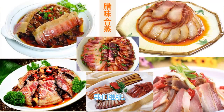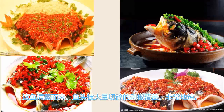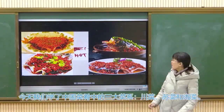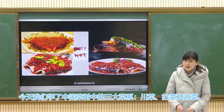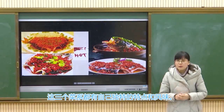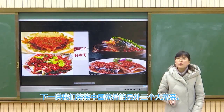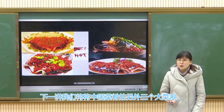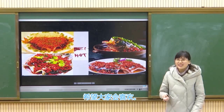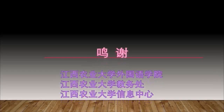Today we learned three branches of Chinese cuisine: Chuan cuisine, Su cuisine, and Xiang cuisine. All three have different distinctive features and flavors. Next time, we will learn the next three branches of Chinese cuisine. I hope you will like it. Let's call it a day — thank you very much!